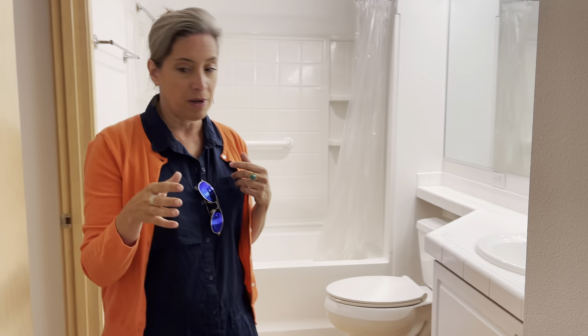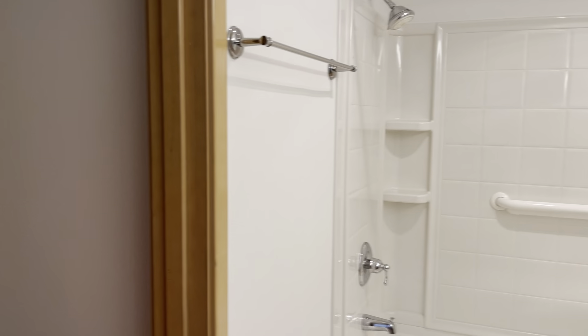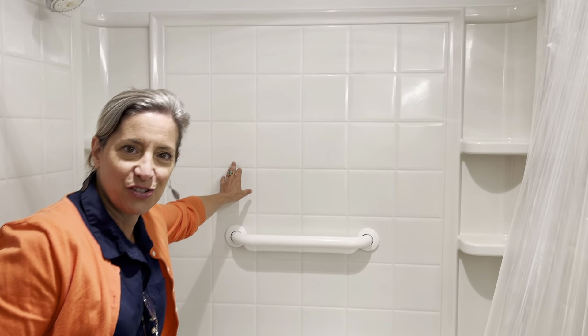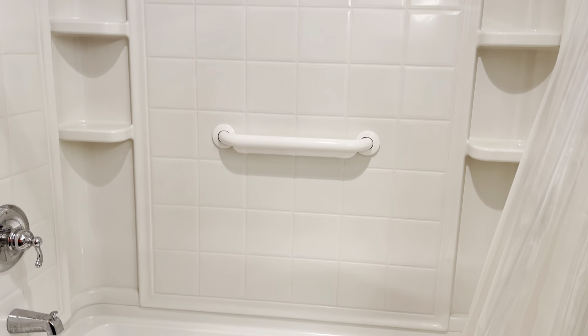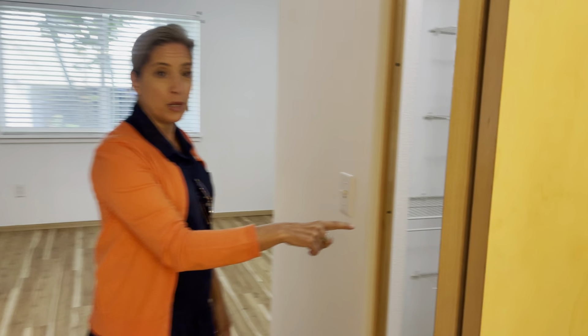Going backwards — we'll start with the second bedroom and end up with the master. This is a Jack and Jill bath, used as a guest bathroom as well as connected to one of the bedrooms. Do you hate to scrub grout? So do I — this is one big plastic insert, no dealing with caulking and scrubbing grout. Big walk-in closet here. Either bedroom could be used for the master because they both have an ensuite bath.